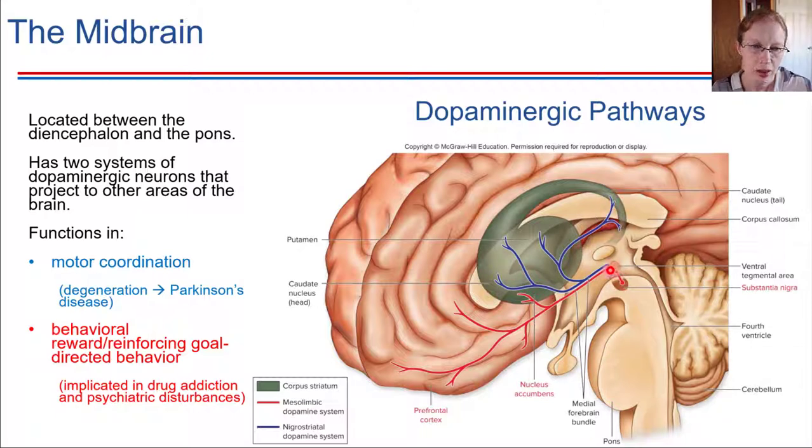The other pathway, shown in red, is a dopaminergic pathway that functions in reward — experiencing reward for different behaviors. So if you set a goal and accomplish it and you have that rewarding sense at the end, that's usually because this is the pathway active in your brain. Dopamine is being released and causing that reward sensation.